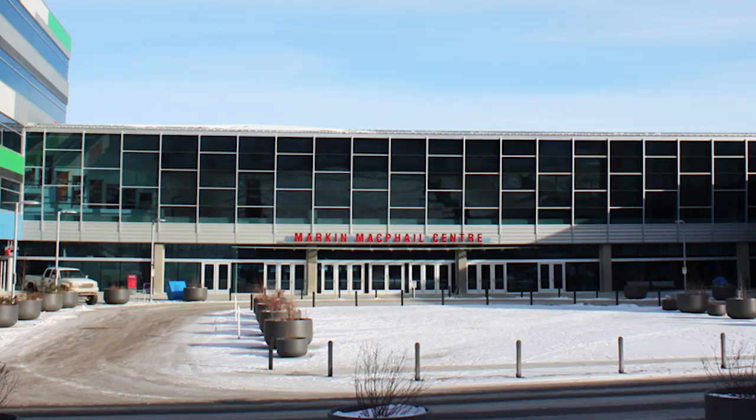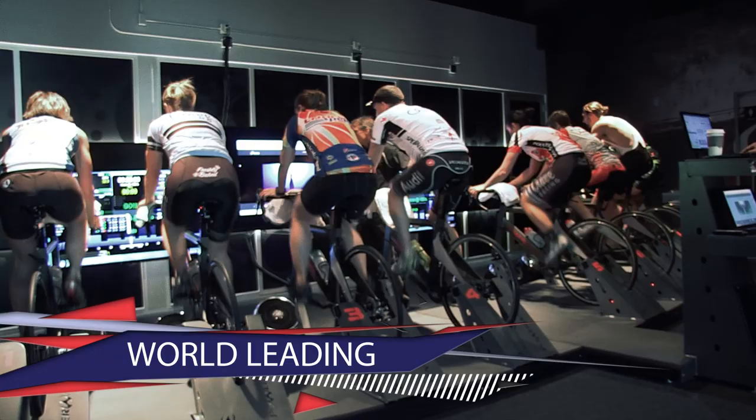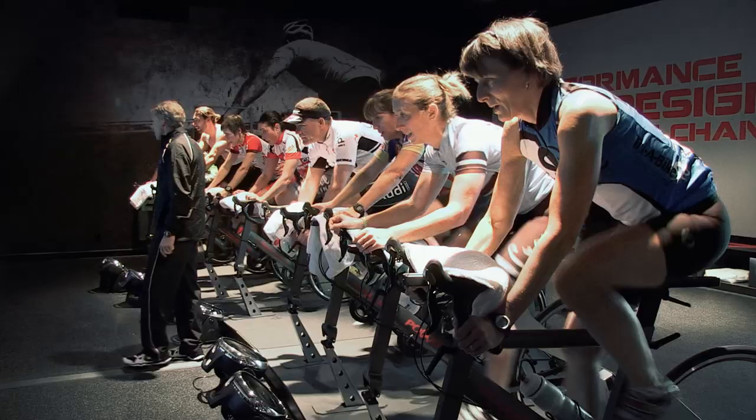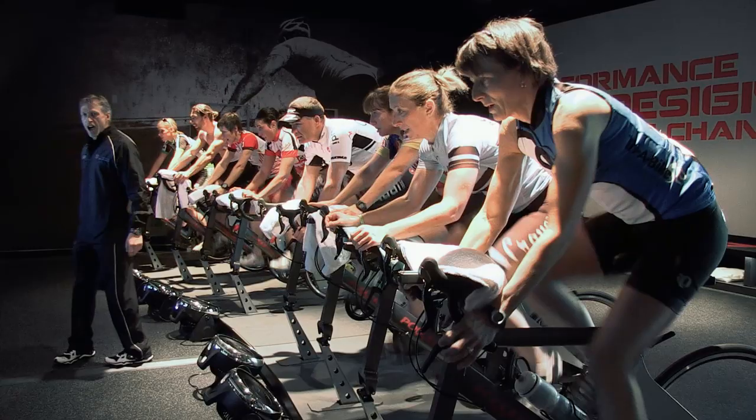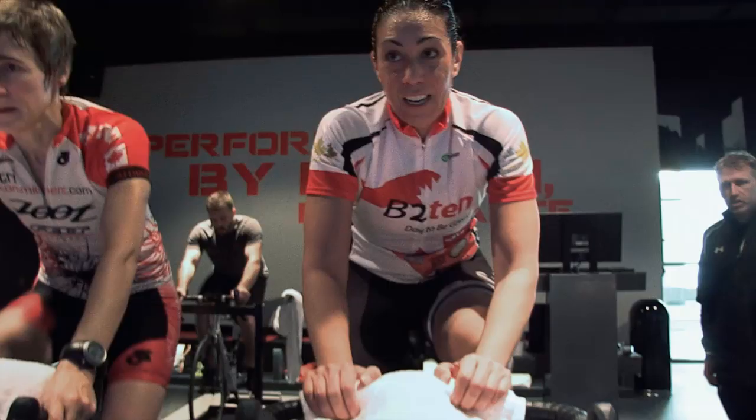Located at WinSport's new Performance Training Center, the Chamber by PowerWatts is a state-of-the-art indoor cycling studio. PowerWatts has been refined and optimized over the last 20 years by applied exercise physiologists and coaches to allow athletes of all levels to train to their full potential.